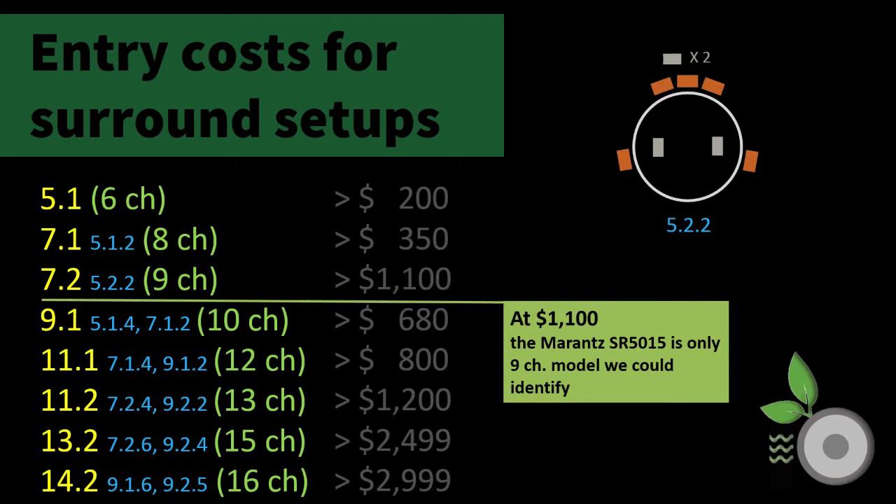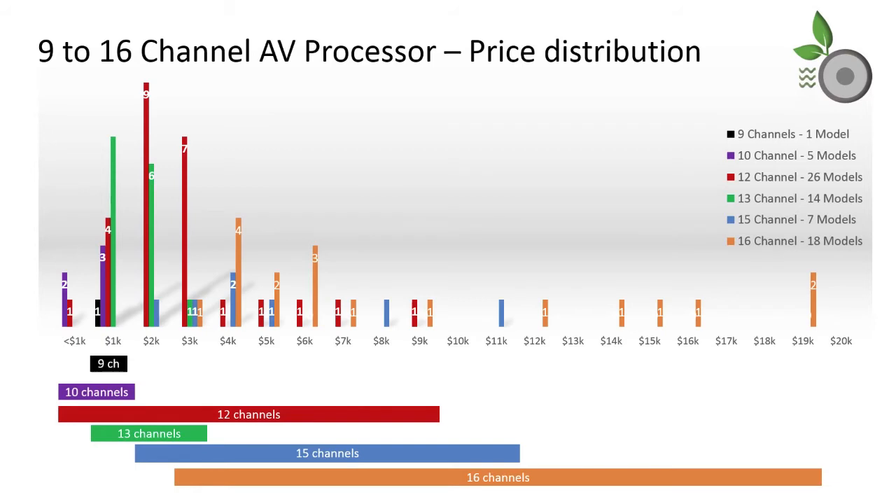The 15 channel 13.2 configuration at $2,000. With only the Marantz SR5015 in the nine channel category, it sets the cost of entry by default at $1,100.